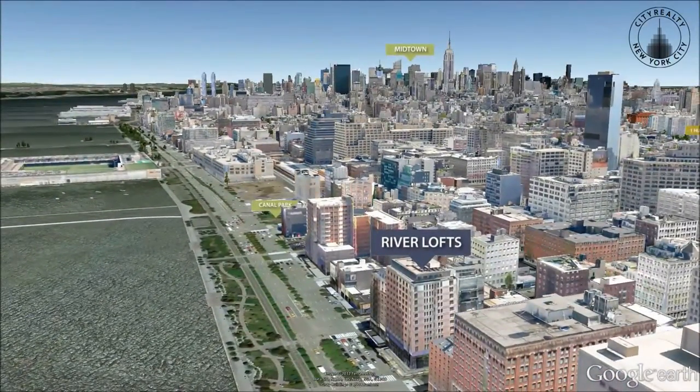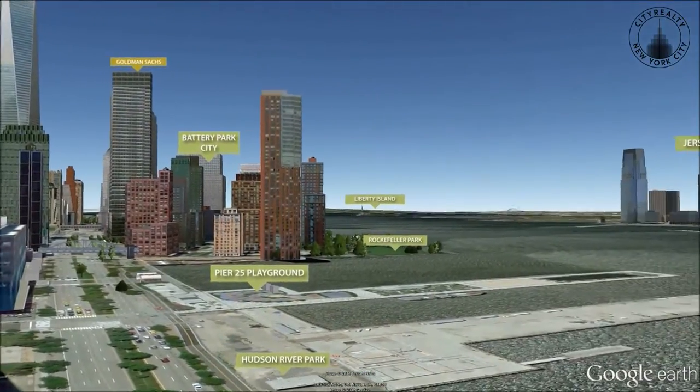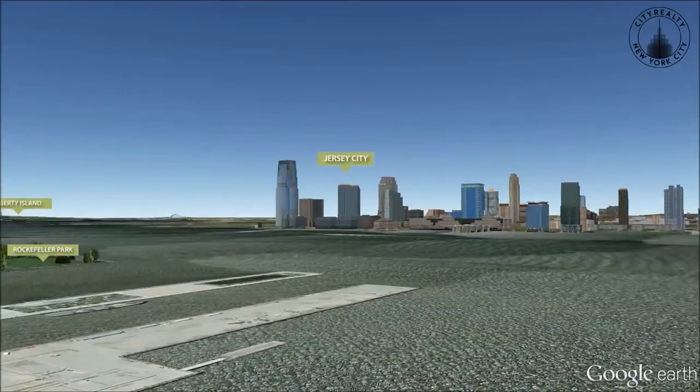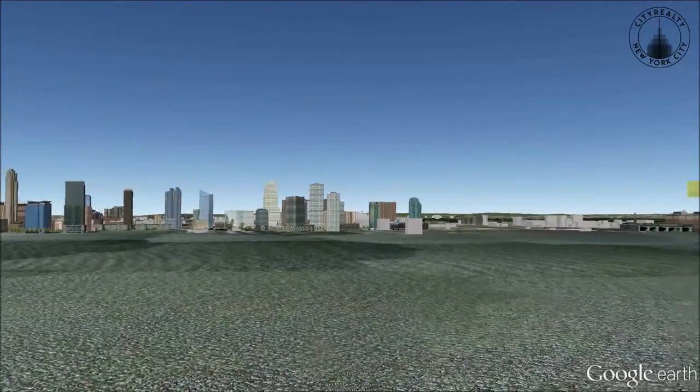Across West Street is the five-mile long Hudson River Park, with playgrounds, mini golf and sports fields.